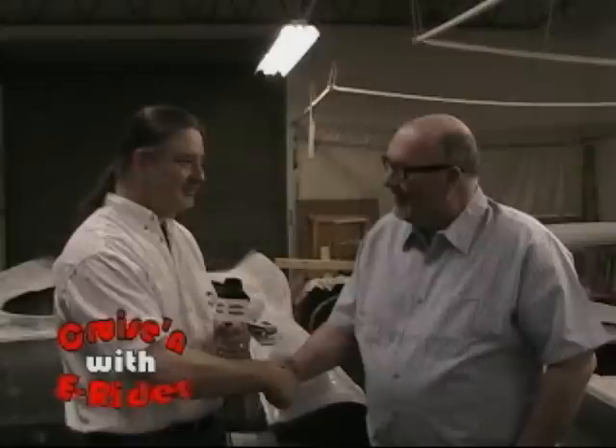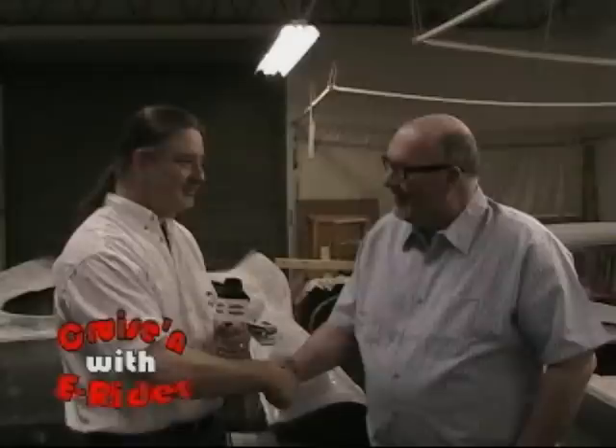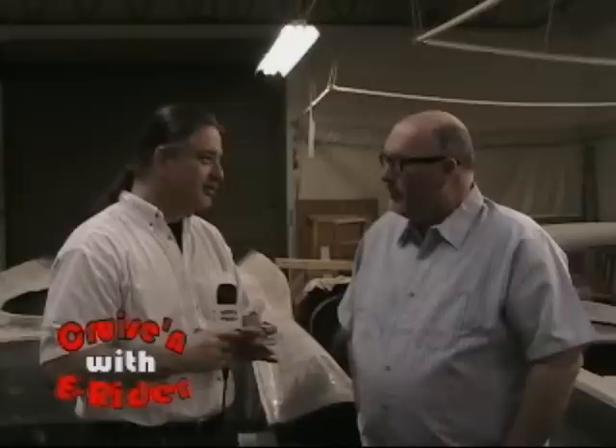Doug, it's my childhood — thank you so much for having us down here, showing us around your shop, and letting us smell your fiberglass. Happy to do it. I've seen some stuff down here you wouldn't believe, and we're going to show more on future segments. Keep cruising with E-Rider and Gotham Cruisers.